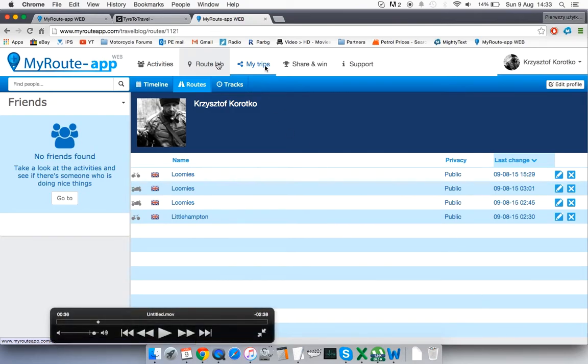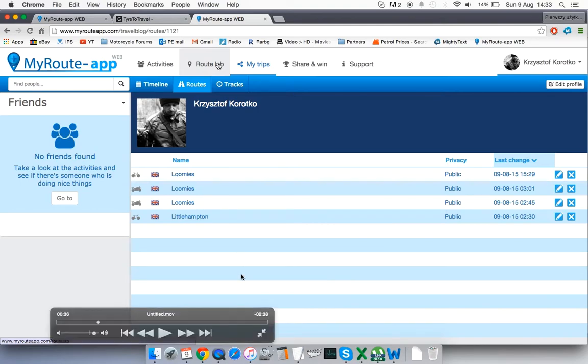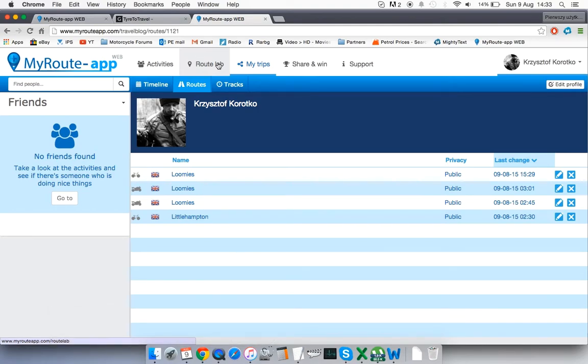I'm in 'My Trips' at the moment — I just highlighted this option. When you create a route, the software saves them on the fly, so you don't actually have to manually press save. It just saves automatically, which is brilliant. You can also choose the option to save it to your hard drive, which is a really cool option.